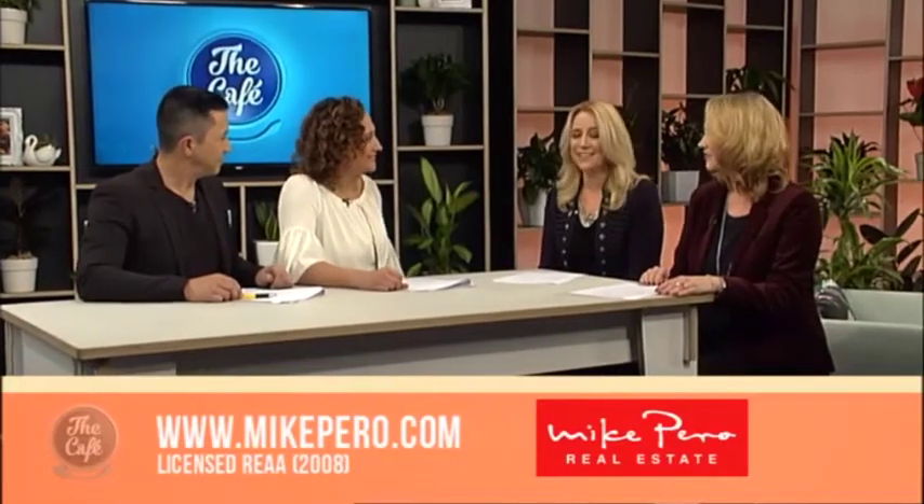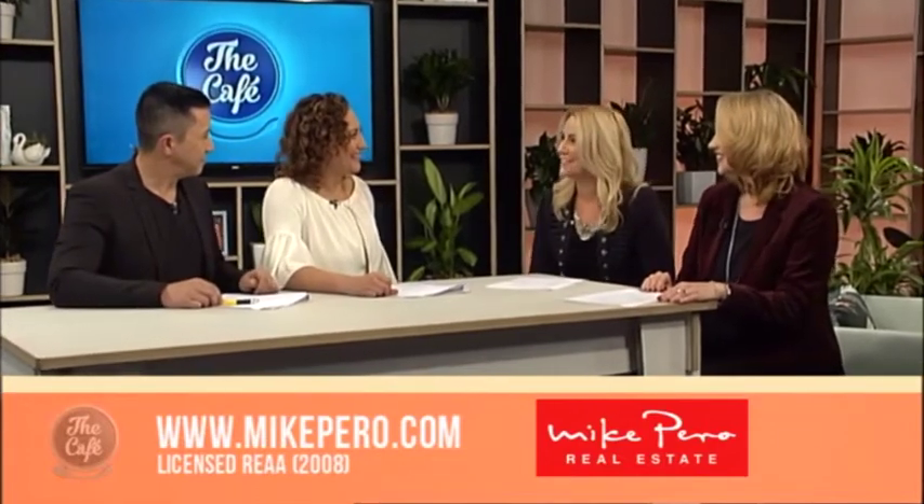Cheers Holly. Well it's that time again to see some more open homes from across the country with Josephine and Elaine from Mike Pirro Real Estate. Josephine, what have you got for us today? Have you got a bit of a theme? Yeah, so the theme — we've obviously had two weeks of school holidays so we've chosen to have family friendly.